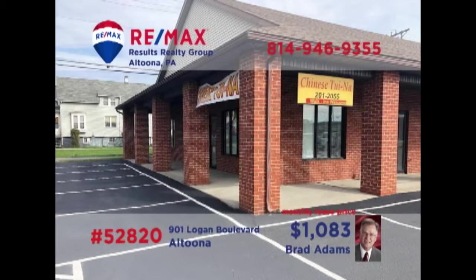Attention entrepreneurs — Brad Adams invites you to explore the possibilities of this move-in-ready commercial space on Altoona's Logan Boulevard. This corner space property offers 1,000 square feet, perfect for either a retail enterprise or professional services. Break out on your own or improve upon your current location. Contact Brad right away for all the details on this move-in-ready professional space.